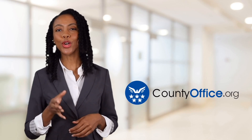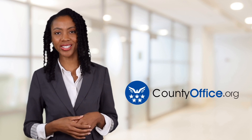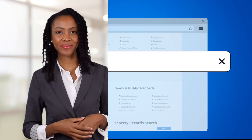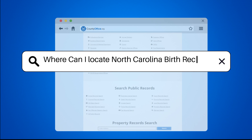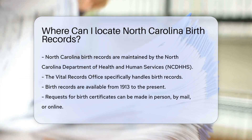Welcome to County Office, your ultimate guide to local government services and public records. Let's get started. Where can I locate North Carolina birth records? Looking for North Carolina birth records? Let's explore where you can find them.